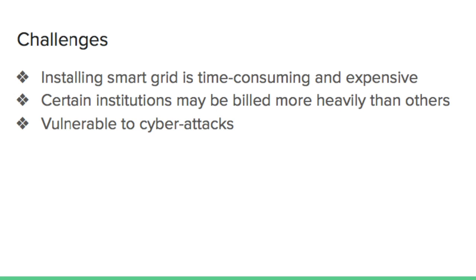For example, hospitals may not be able to make the most flexible and economic decision in adjusting their energy use to real-time information because they must obey health regulations. As a result, they will be billed more heavily than other institutions. Additionally, installing a smart grid that utilizes the Internet to provide real-time data might increase the risk of cyberattacks such as privacy and security breaches.